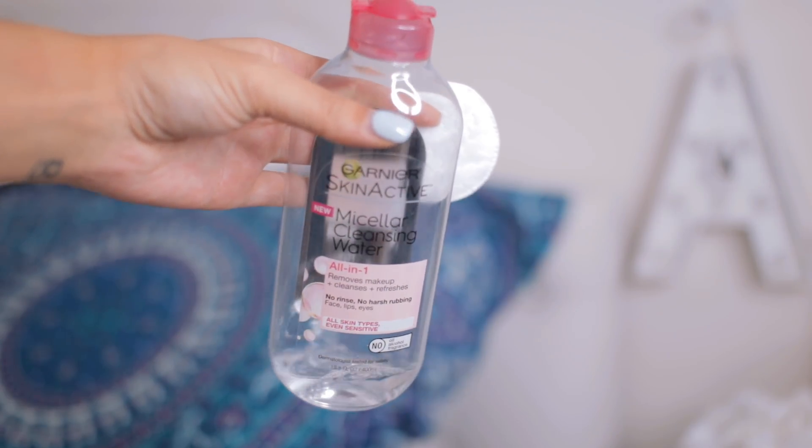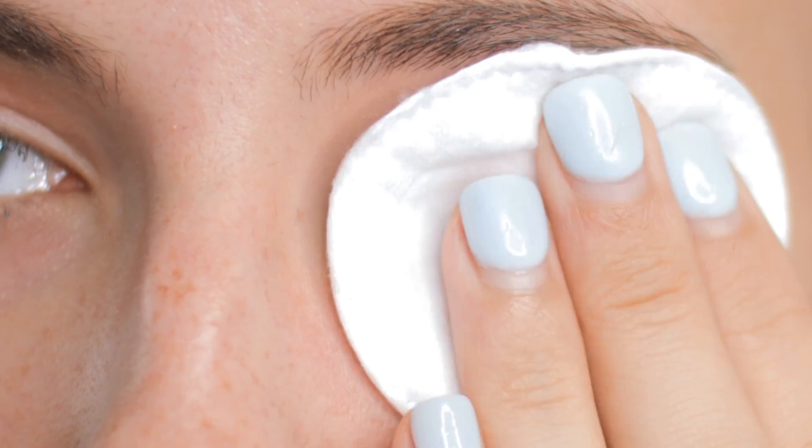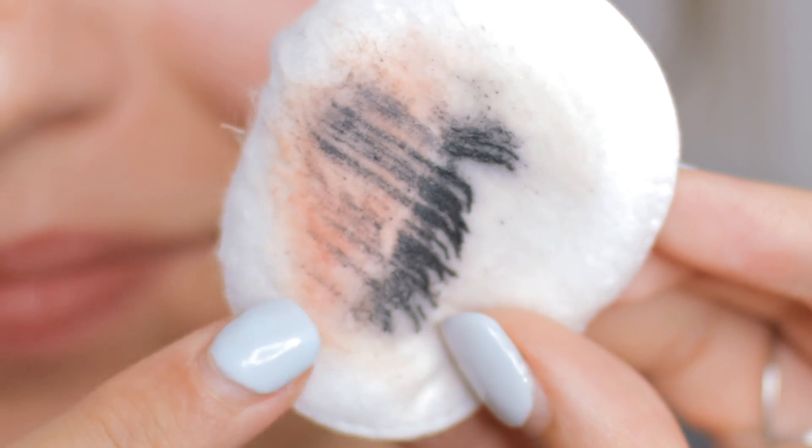The first beauty hack is to use either micellar water or some sort of makeup remover, put it on a cotton round, and hold it on your eye for two minutes. This is going to seamlessly take your mascara off. I always had a huge issue removing mascara — makeup wipes work for the rest of my face, but mascara gets so stuck on your eyelashes. Just hold it for two minutes, wipe it right off, and it'll look like your eyelashes just fell onto the pad — but it's all your mascara. It's like magic.